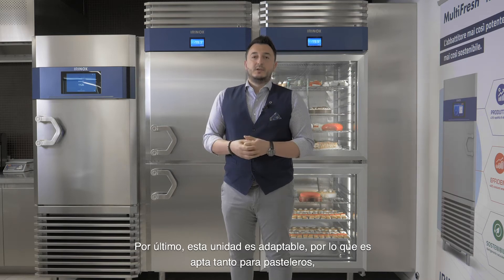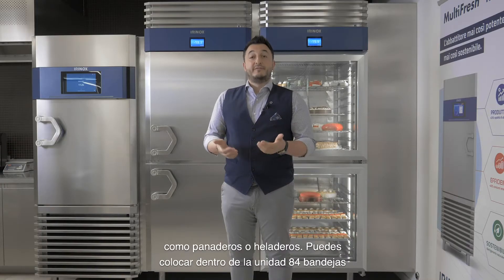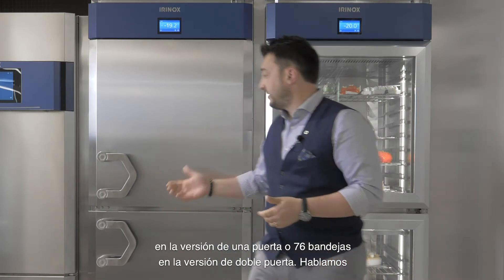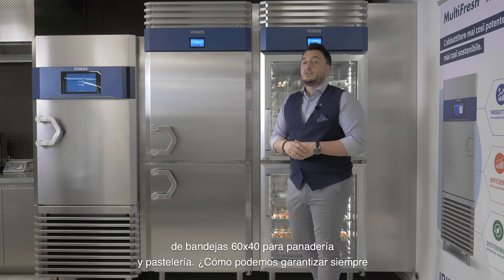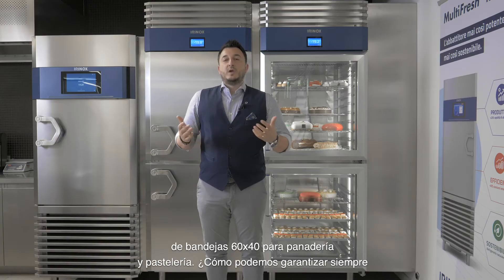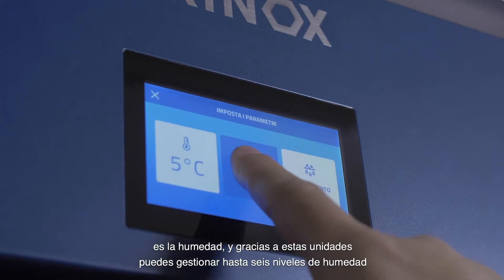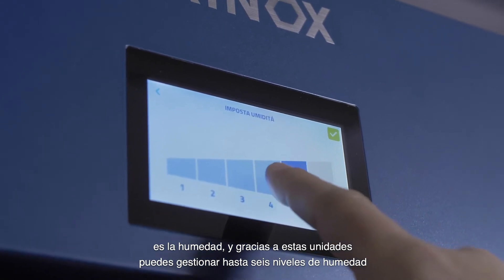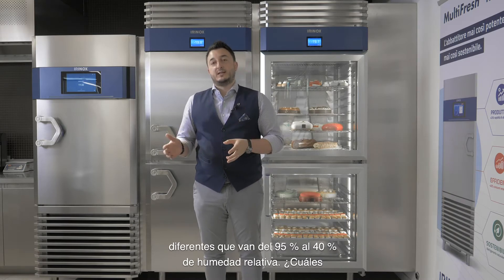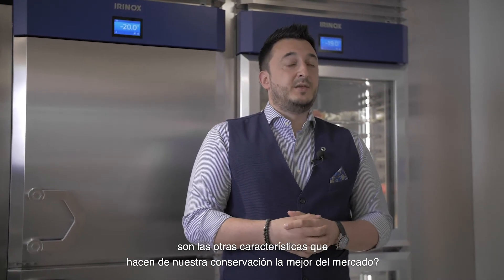Lastly, this unit is adaptable. It can be suitable for pastry chefs, bread makers, and ice cream makers. You can fit inside the unit 84 trays in the single door version or 76 trays in the double door version — always talking about the 60 by 40 trays for bakery and pastry. So how can we always guarantee the perfect texture of your products? One of the most important elements is humidity. Thanks to these units, you can manage up to six different levels of humidity, from 95 down to 40 percent of relative humidity.